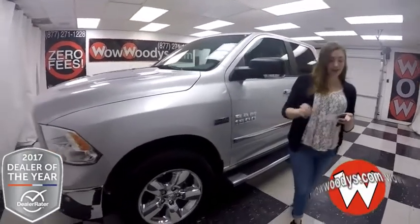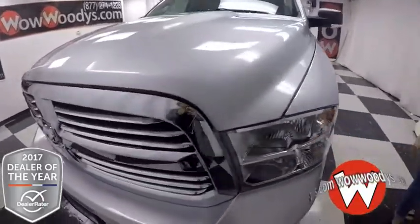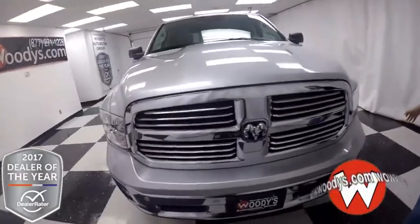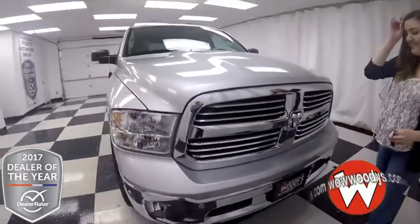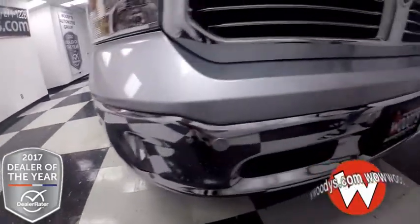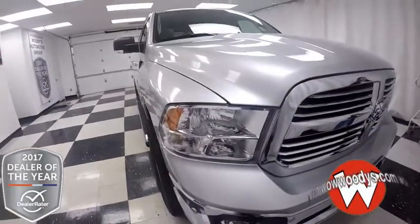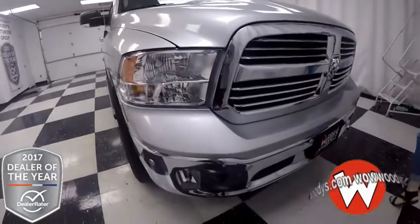Today we have this brand new 2017 Ram 1500. It's got that Big Horn package on it. It's gorgeous — check out all of this chrome on the front of the grill. You do have this front sensing system, so it will alert you if you are approaching an object too closely. You do have these halogen headlamps as well as fog lamps beneath.